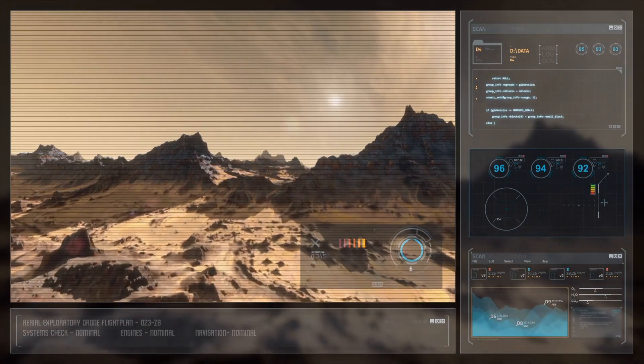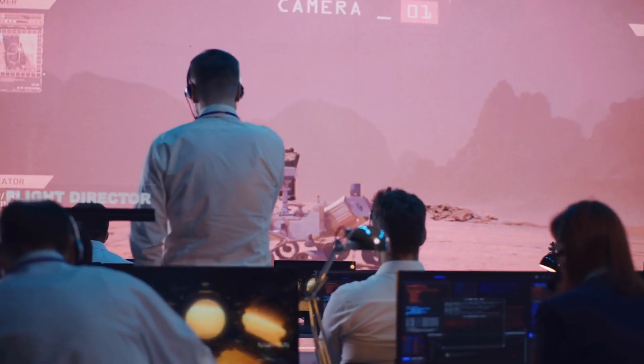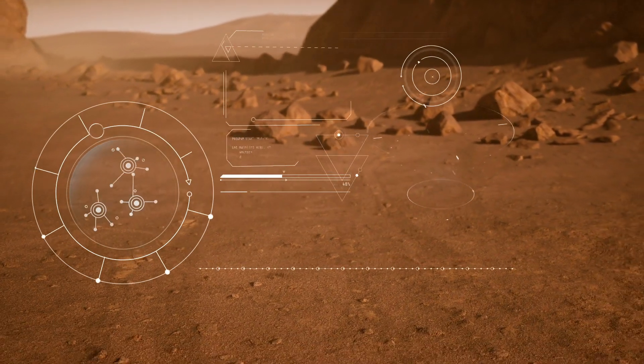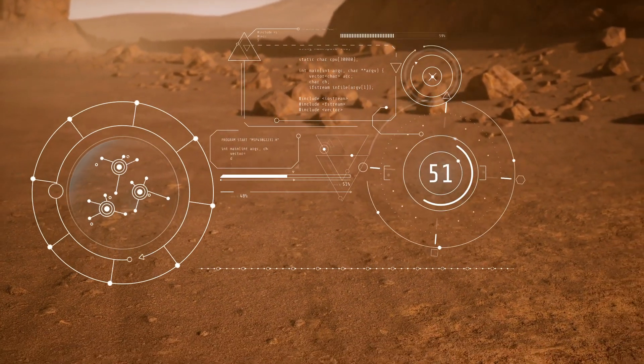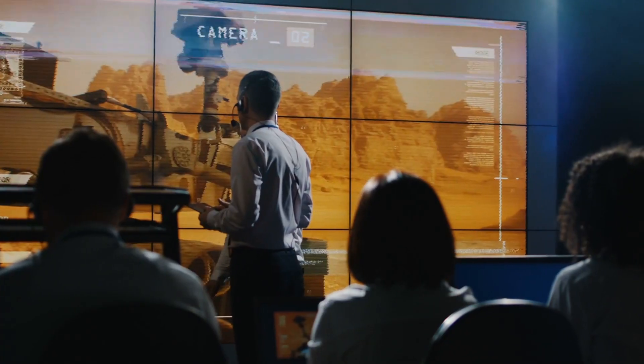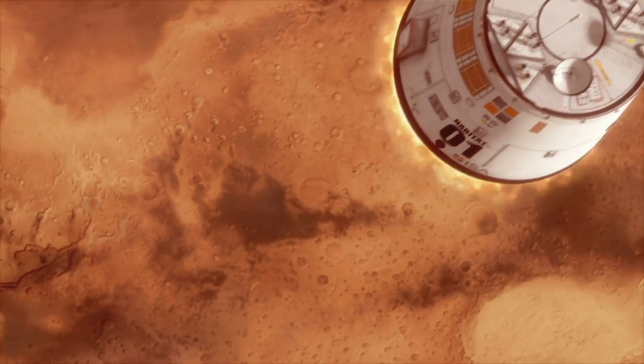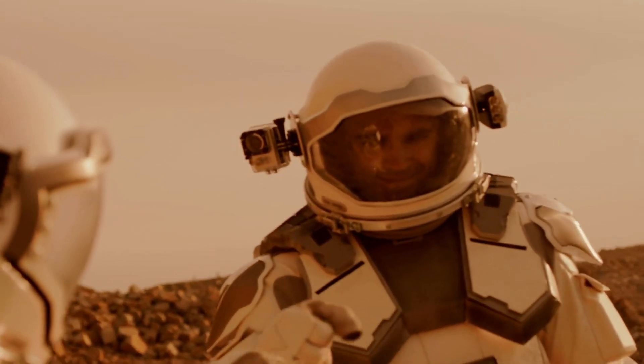This mission will involve finding out more about water on Earth's natural satellite and learning about other resources that might be abundant in the region. VIPER is also supposed to help researchers understand what conditions astronauts might expect during NASA's future Artemis missions.